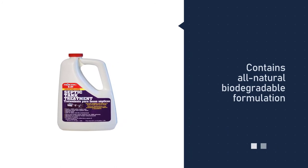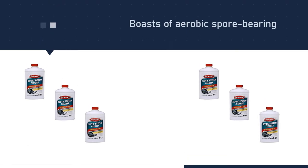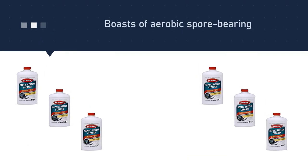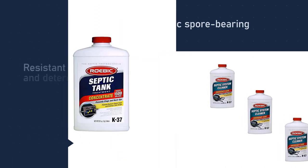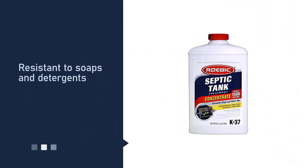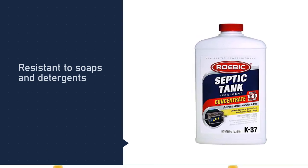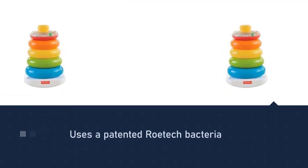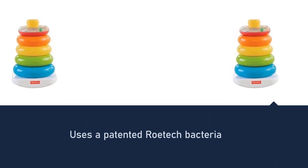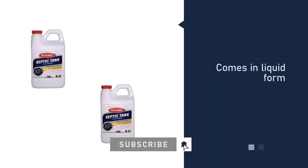Number five: Roebic K-37Q Septic Tank Treatment. This is one of the safest treatments you can apply to your septic tank and drain fields. It can not only prevent clogging of the inlet and outlet, but also control the release of unpleasant odor and overflowing in tanks. It uses a unique type of bacteria called Rotek that can activate septic enzymes, effective in processing water, organic debris, papers, and other materials. K-37Q keeps the biological activity in the tank at the right levels. For more details, click the link in the description. Thanks for watching the video.